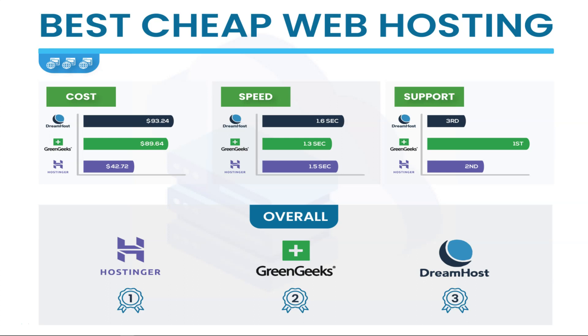Overall, I put Hostinger in first, largely due to cost — you're getting an extra year for literally less than half the price. If you want to upgrade to a plan with more features, you'd pay a little more, but you still get the most bang for your buck with Hostinger. If you just want to get a website up online quickly and cheaply, use the link and coupon below. I do think GreenGeeks has the best speed and support of the three, so it could easily be swapped for first over Hostinger, but since you're looking for cheap hosting, Hostinger takes the cake.